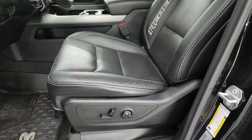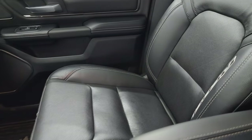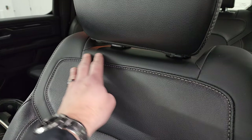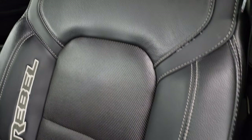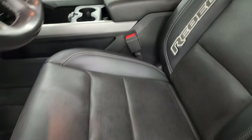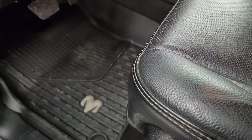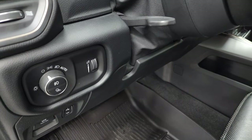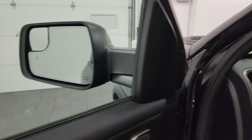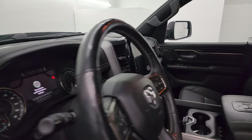Inside, the Rebel Level 2 package gives you black leather with a Gore-Tex-style material on the top — looks really good, no rips or tears on those seats. You get 'Rebel' stitched into the bolster. All-weather floor mats up front, auto headlamps, power pedals, power windows, locks, and mirrors. These mirrors do power fold in and out — I always like showing both sides so you know both sides are working properly.